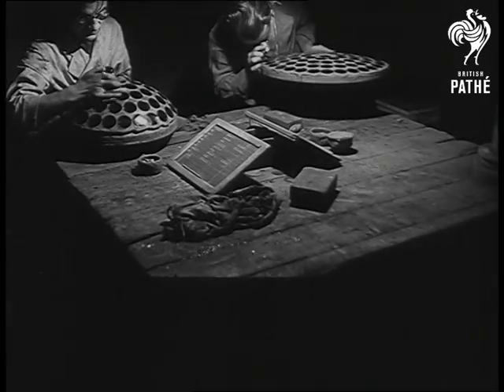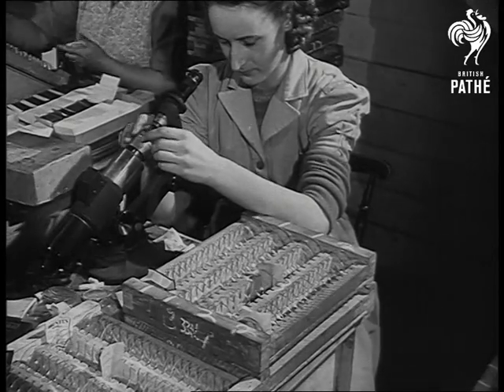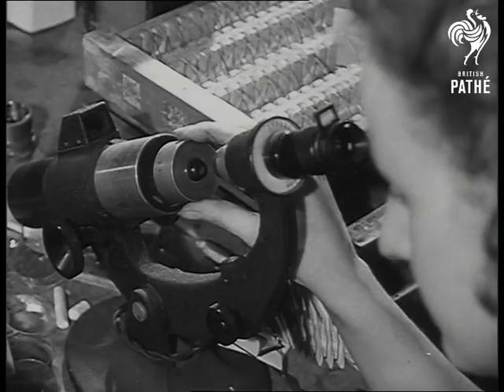Rigorous inspection follows, and those not up to specification are marked off. Afterwards come individual inspection for surface blemish and final checking for accuracy.